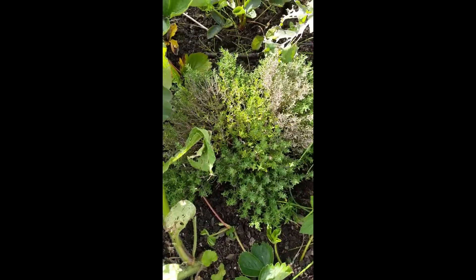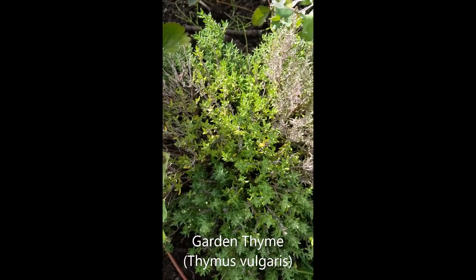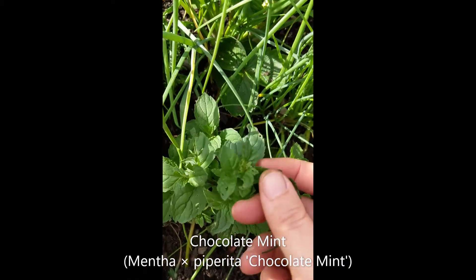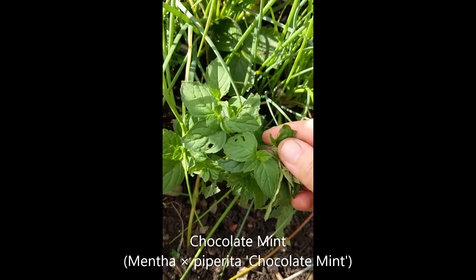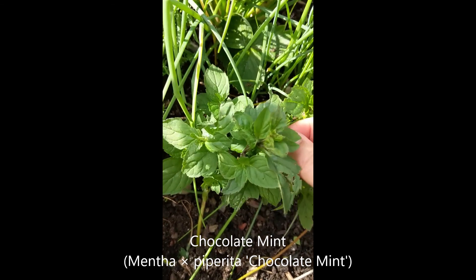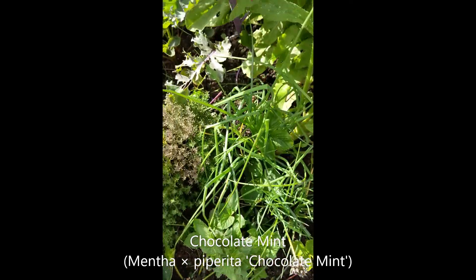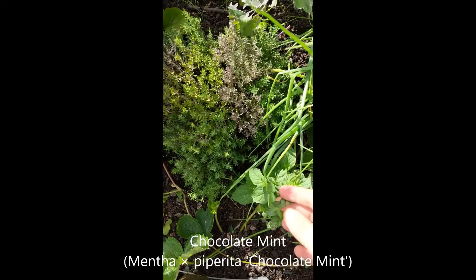Hiding behind this borage we've got some thyme — again a nice one to smell. And actually next to there is a bit of a rogue; I'm not quite sure where this has come from, but this is definitely mint. It smells like a chocolate mint to me — almost like a mint chocolate chip smell, that's a lovely one. Mint makes a great tea as well as being fun to taste.